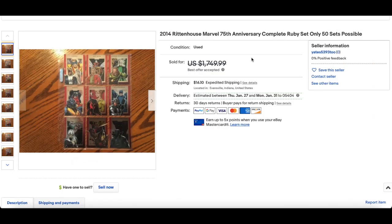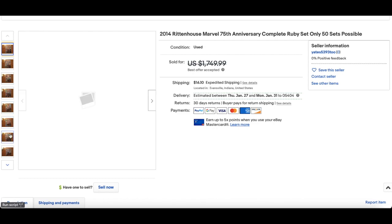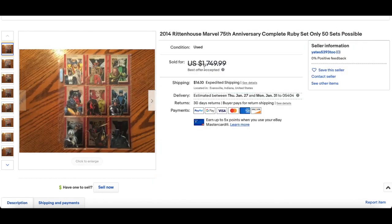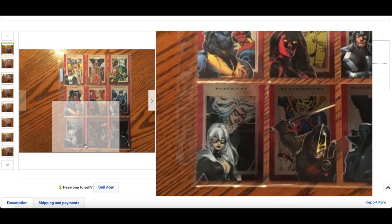In at number 7 is a complete Ruby set from the Marvel 75th Anniversary box, which is Rittenhouse — only 50 sets possible. This sold for best offer accepted, $1,300. And these are stunning. Rittenhouse is massively underrated. You've got Emeralds 2 which look absolutely stunning, numbered out of 100 and they're green. Very good sale for Rittenhouse.